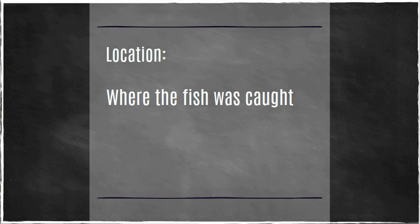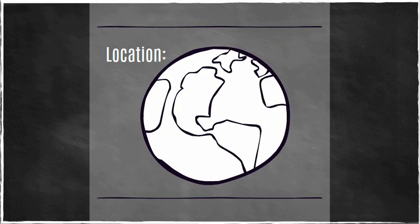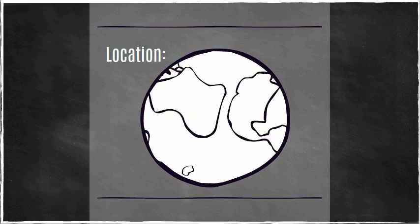We also need to know where the fish was caught, or, if it's a farmed fish, where the farm is located. Knowing the origin of the fish can help us pinpoint more specific information about it, such as that particular species' population health and abundance, or that region's management rules and regulations.